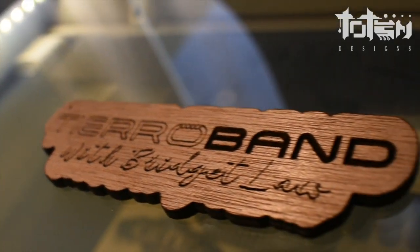For artist branding we've been doing things like wood veneer stickers, key chains, and recycled wood and cardboard business cards.